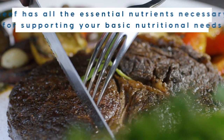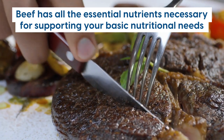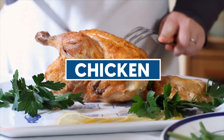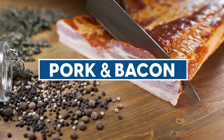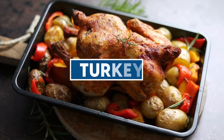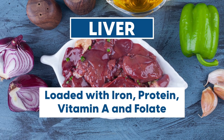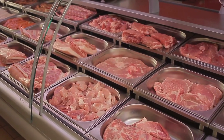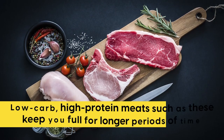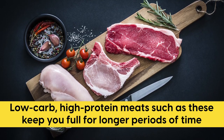The USDA states that beef has all the essential nutrients necessary for supporting your basic nutritional needs. Other low-carb meat options include chicken, which is loaded with protein; pork and bacon, which are okay but only in moderation; turkey; and organ meats such as liver, which are loaded with iron, protein, vitamin A, and folate. A study published in 2005 in the American Journal of Clinical Nutrition found that low-carb, high-protein meats such as these keep you full for longer periods of time.